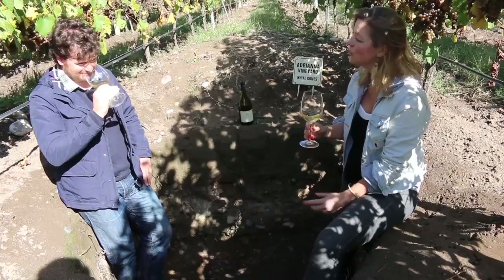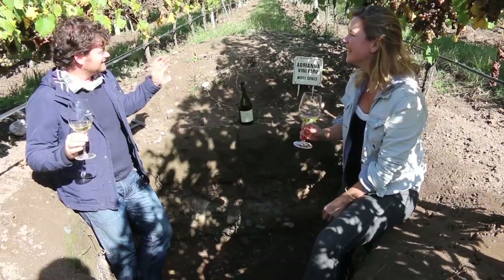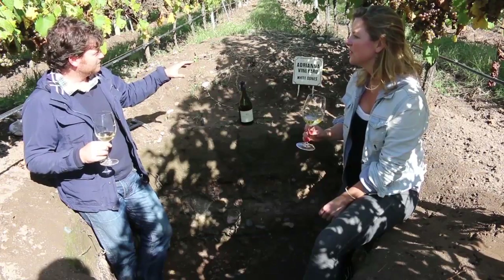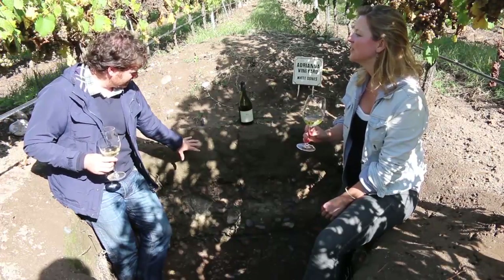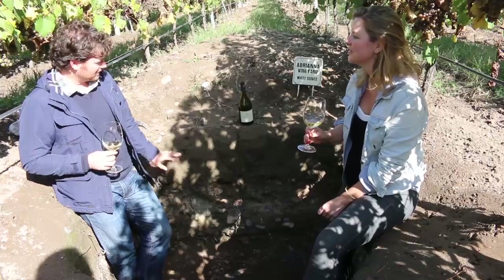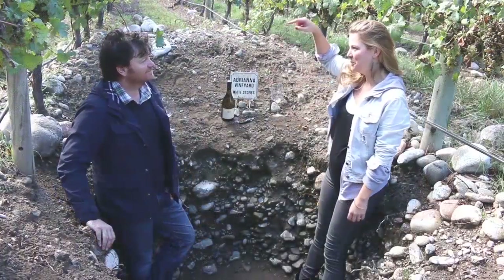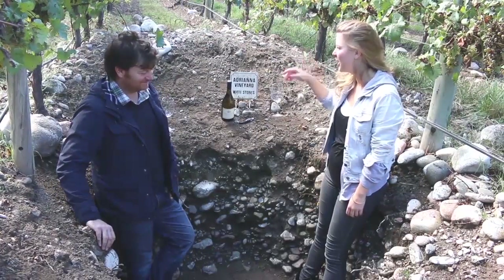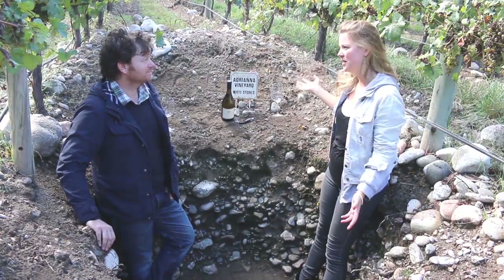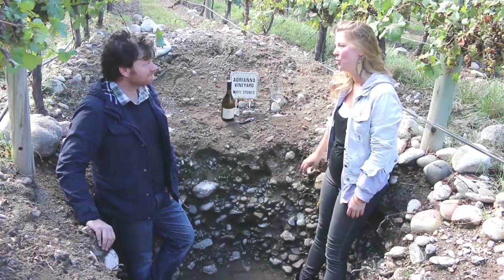It's delicious. And we're going to walk to the vineyard and try your White Stones. It's the same block but in a different part, and I'll explain what happened there with the first and second layers. We've moved about 80 meters from the White Bones parcel, and here we have a completely different soil type — this is where you find your White Stones. It's kind of obvious why you've called it White Stones.